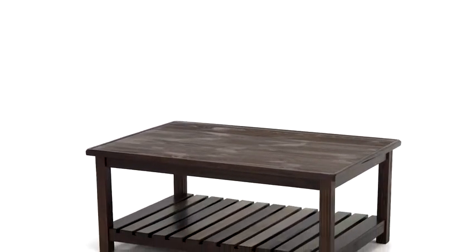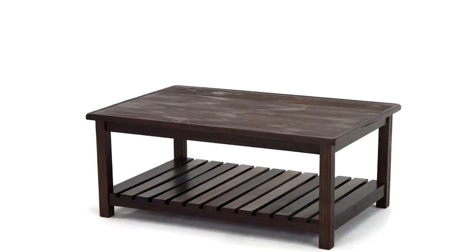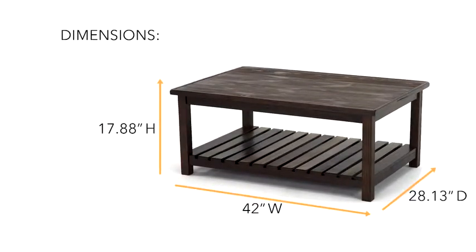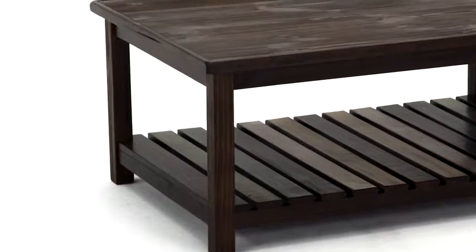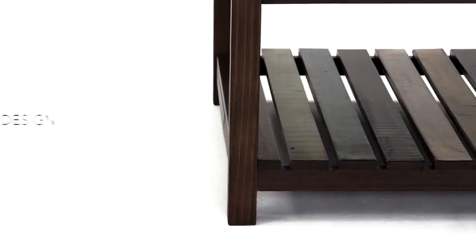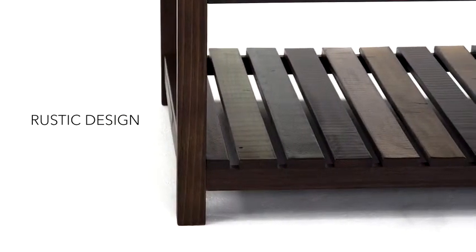If a relaxed vibe is your style, this rectangular cocktail table is for you. The deep brown color lends an earthy feel, and the slat bottom shelving adds a rustic touch.